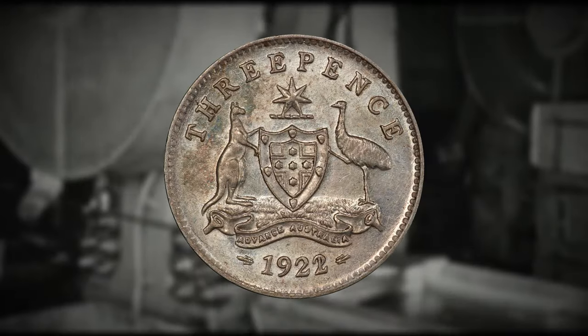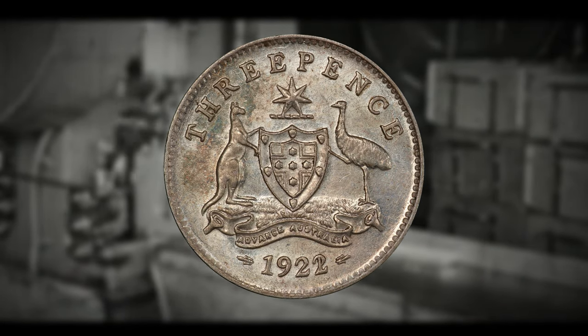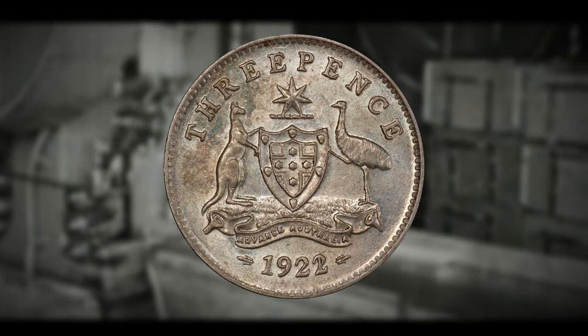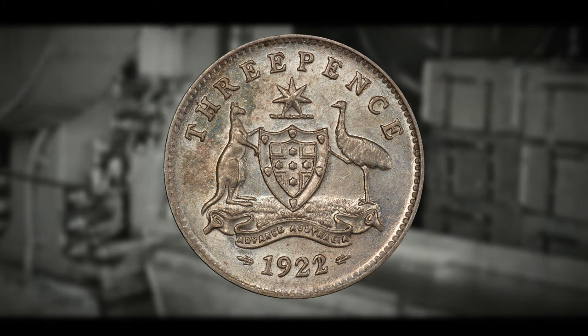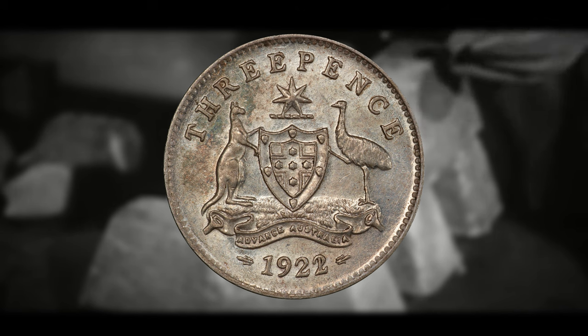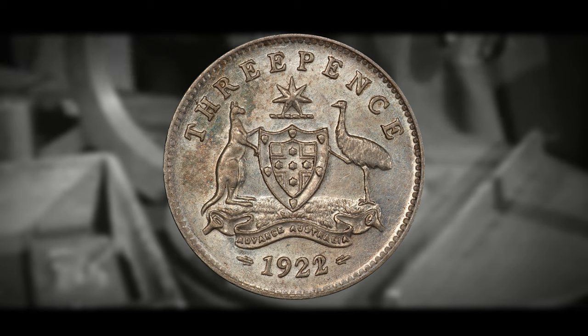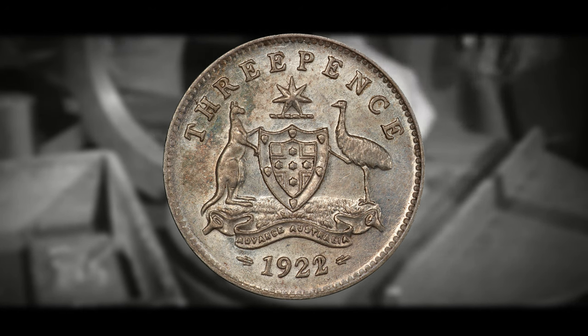What do you say we get into the coin you're all here to find out about? Without further ado, let's get into the 1922 3 pence 2-over-1 variety. This is not only one of the rarest coins in Australia but the entire world, and its value definitely reflects its rarity. To identify this coin, look at the date 1922 on the reverse and focus on the final digit 2.